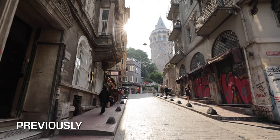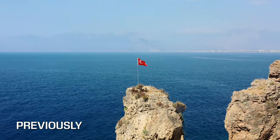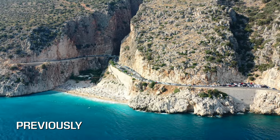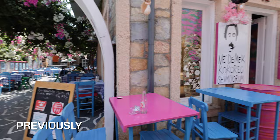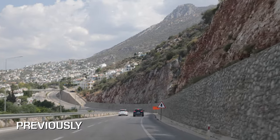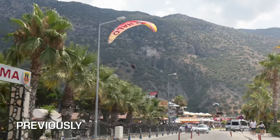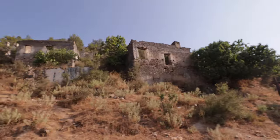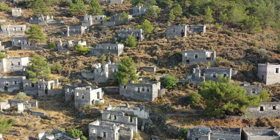We recently arrived in Turkey to spend the next two weeks traveling this beautiful country. In the last vlog we spent 24 hours in Kas enjoying the beaches, the town, and the food. Today we woke up early to drive to our next city of Fethiye, explored Oludeniz and Butterfly Valley, before continuing our drive to the abandoned village of Kayakoy.